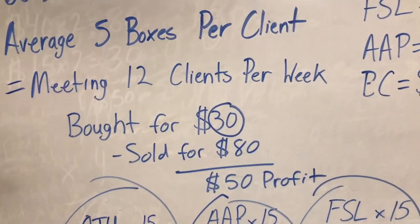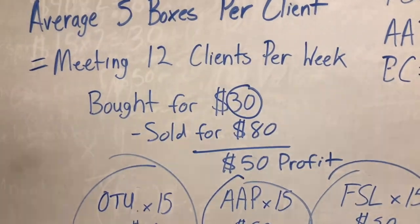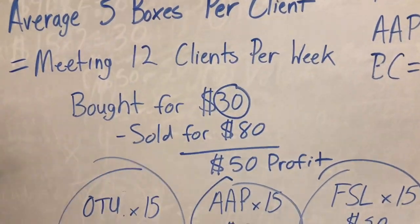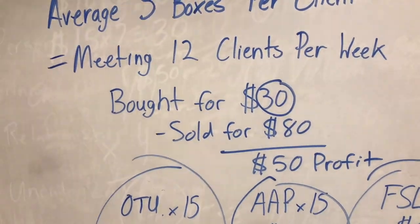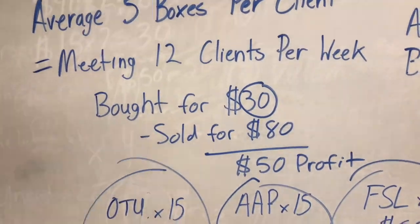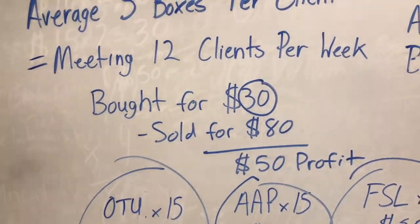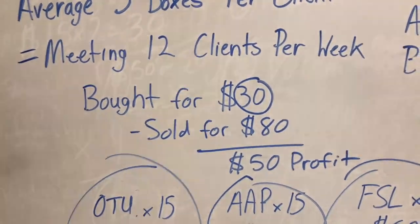You might think $50 profit is no money, but the reason it's so powerful is you have to think about this business twofold. Number one, it's residual — every 30, 60, 90 days they come back. And number two, think about volume: if you have 50, 100, or 200 clients all coming back, you're going to build a huge residual income. It's not about how much you profit off one client — it's about how much you profit off all your clients.